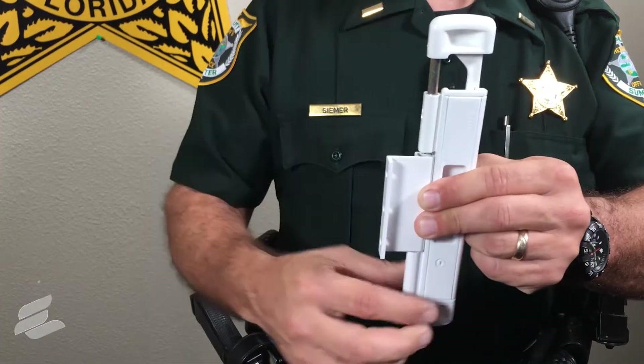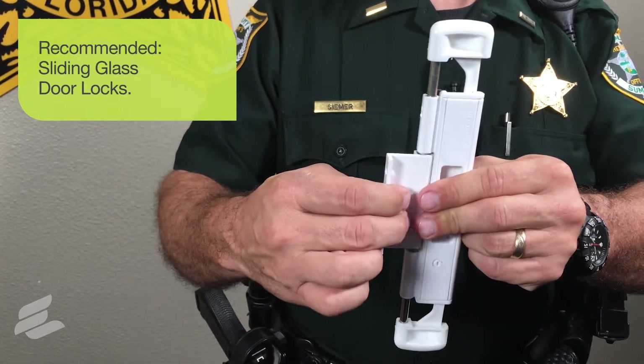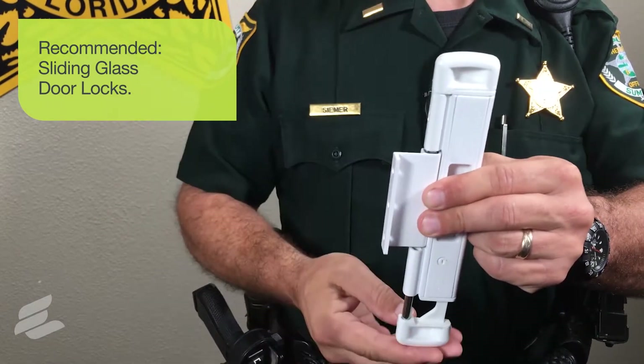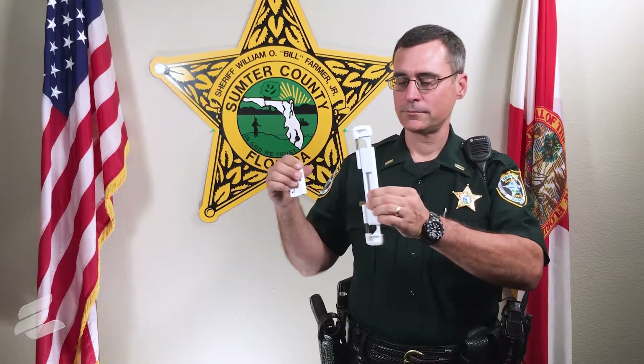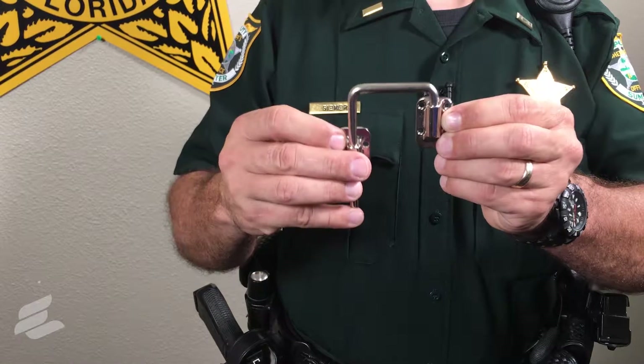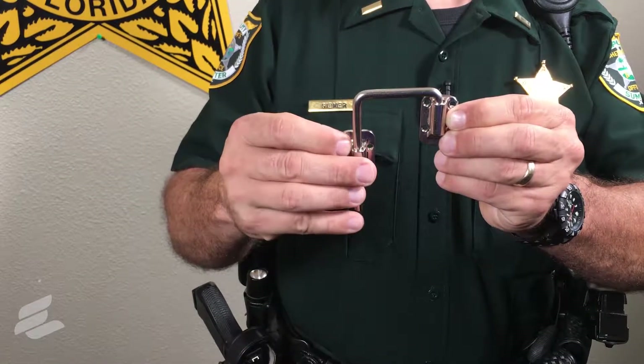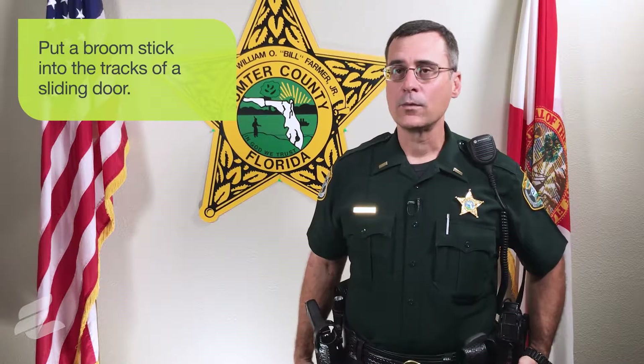One of the easiest locks to defeat in your home is your sliding glass door lock. We recommend having a separate lock like this double deadbolt lock. This is another example of a sliding glass door lock, commonly referred to as a J-hook — a great lock for where the sliding glass door meets the frame. Another great tool is something as simple as a broomstick placed into the track of a sliding glass door to prevent someone from opening it from the outside.